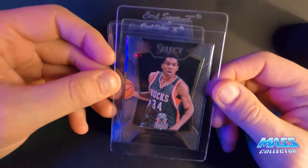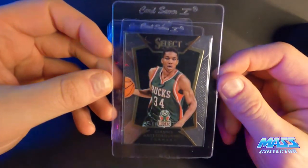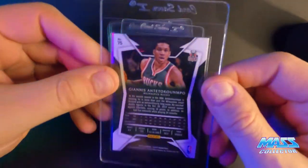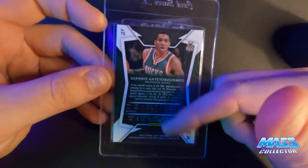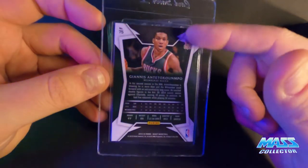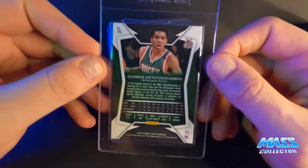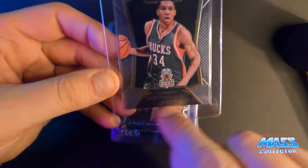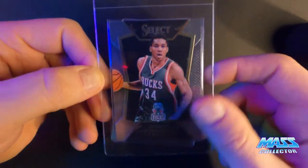Giannis Antetokounmpo, 2014 Panini Select — I'm thinking an 8.5 to 9. It's got some back issues on the surface, kind of just worn areas, and it's got a scratch on the bottom corner on the front side. But otherwise it looks really nice.